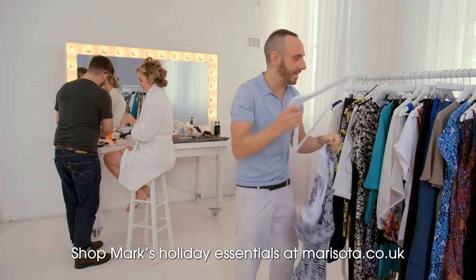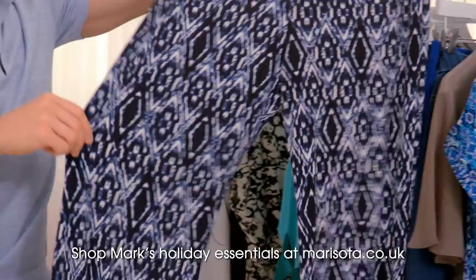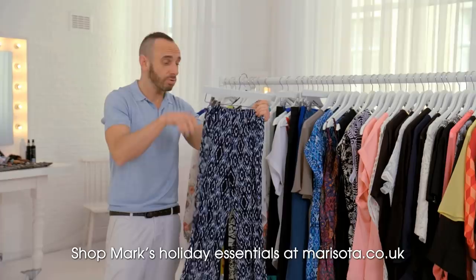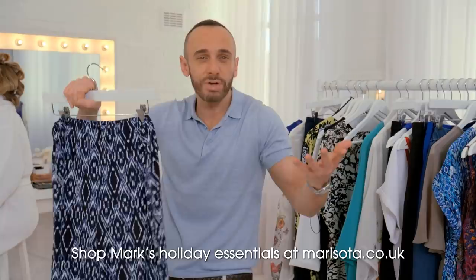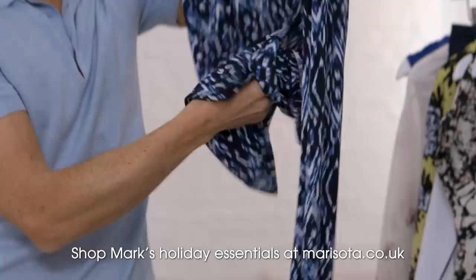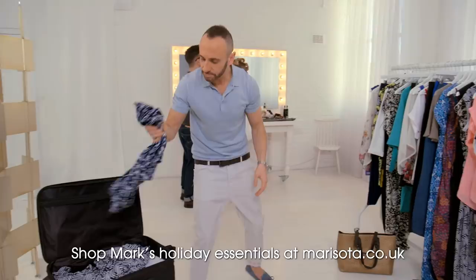Very similar to the jumpsuit, we have the palazzo pant here. Because of this gorgeous wide leg, it's brilliant for balancing out the hips, and again so many different ways of wearing this. You can do it with a vest top during the day with a pair of sandals, or equally put on a pair of wedge heels for the evening with a cream sparkly top. The great news is this is not going to crease at all — absolutely brilliant for packing away into your suitcase.